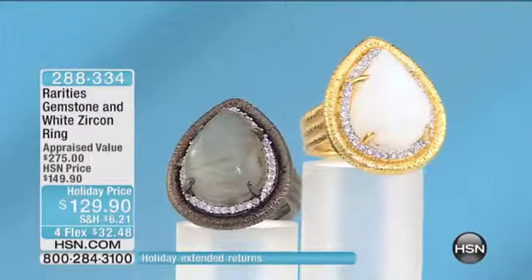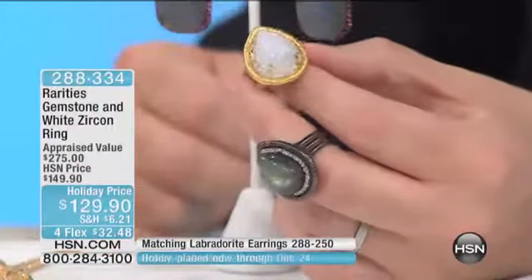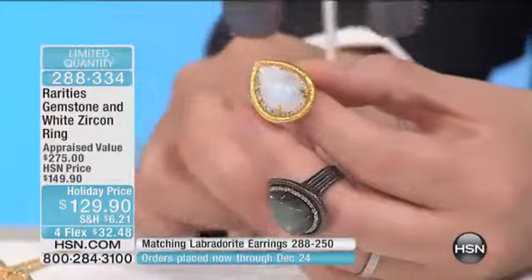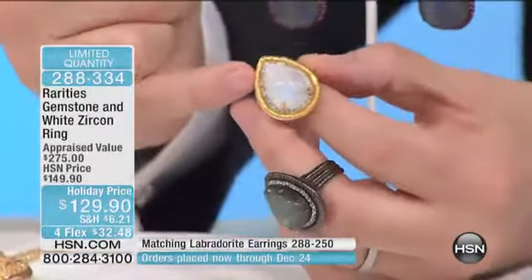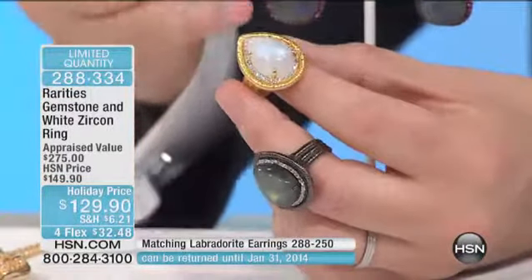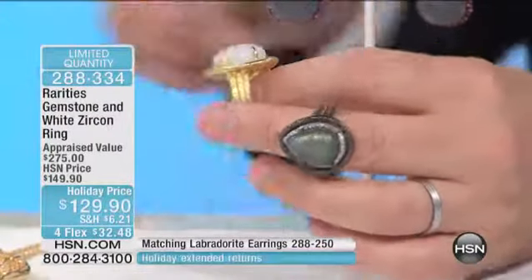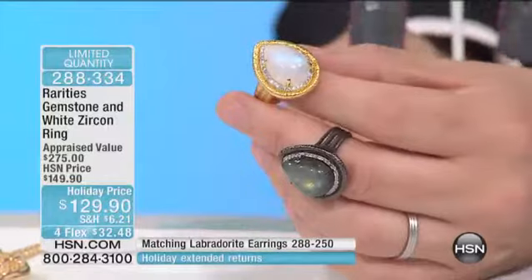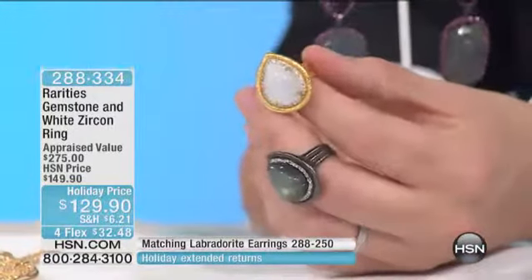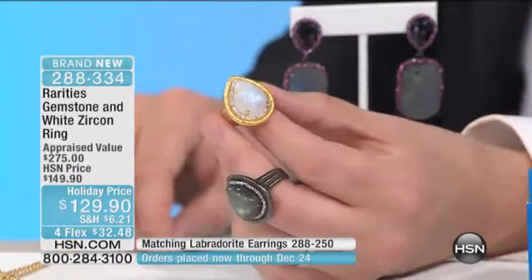This is Labradorite or Moonstone. We have already pre-sold over 20 of these, and you can see clearly why. You choose the Moonstone, and this is beautiful. It's big and it's spectacular. Look at how gentle and soft the color is with the strength of that gold. Then you have the Labradorite, which obviously goes back to those earrings right there. So whichever one you want, it's absolutely the best value we've ever done at $129.90.